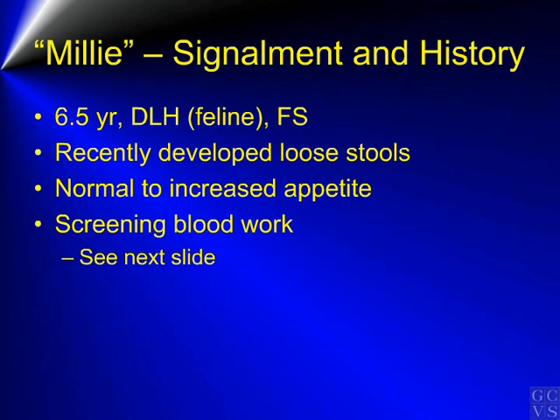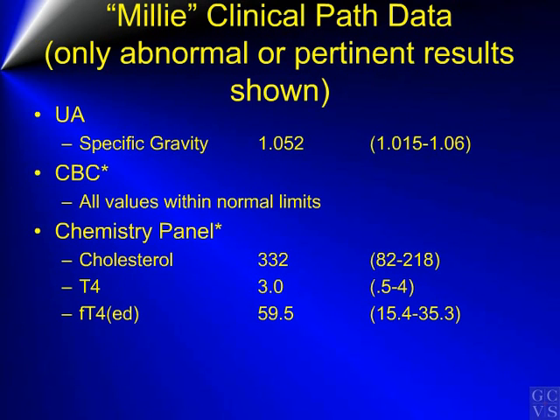Screening blood work was performed. The UA showed a normal specific gravity of 1.052. The CBC results were all normal. Chemistry panel results showed a mildly elevated cholesterol at 332, with a reference range up to 218, a normal total T4 of 3.0 with a reference range up to 4, and an elevated free T4 done by equilibrium dialysis of 59, with a reference range up to 35.